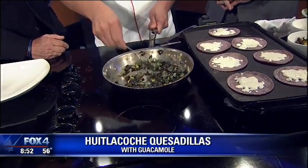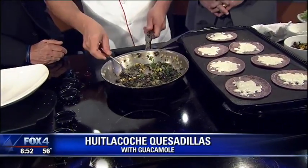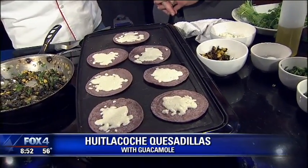Huitlacoche you can find pretty much anywhere — any kind of Mexican grocery store. Here we have our blue corn tortillas that we make in-house. We have asadero cheese. Asadero tastes like a mixture of goat cheese and mozzarella.